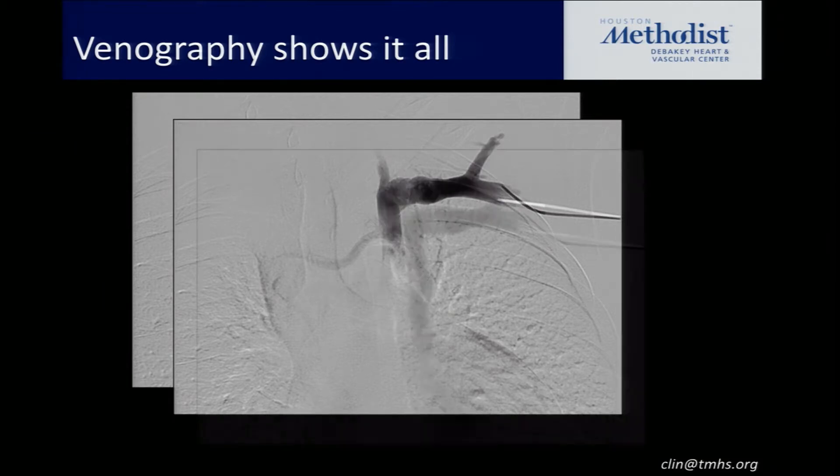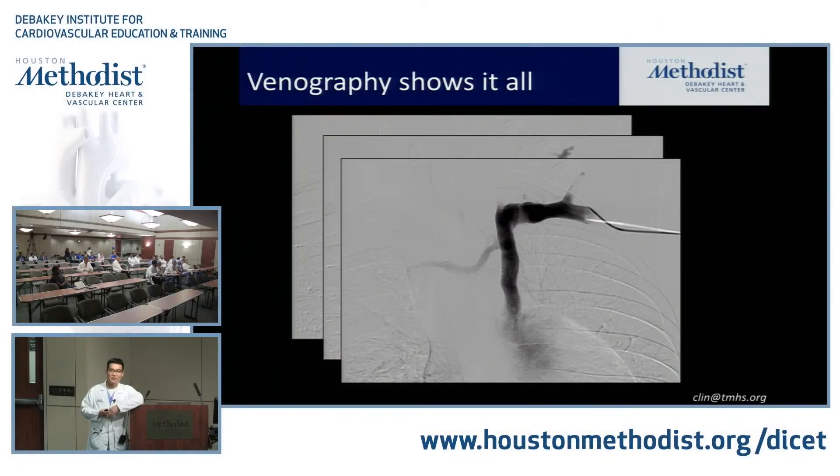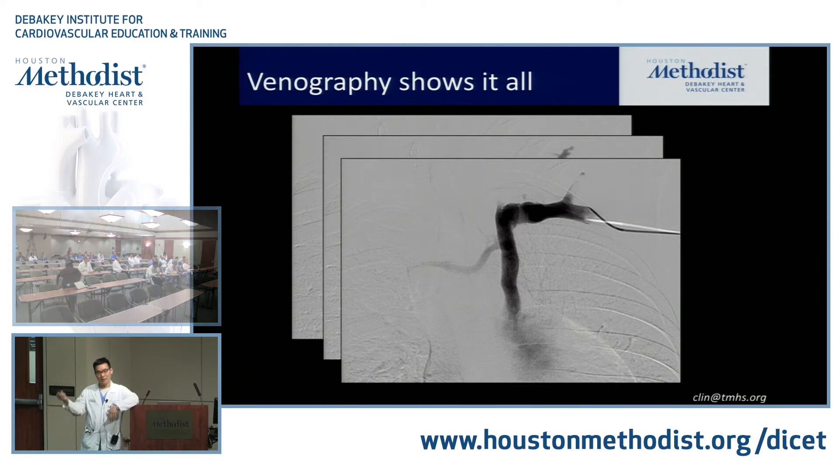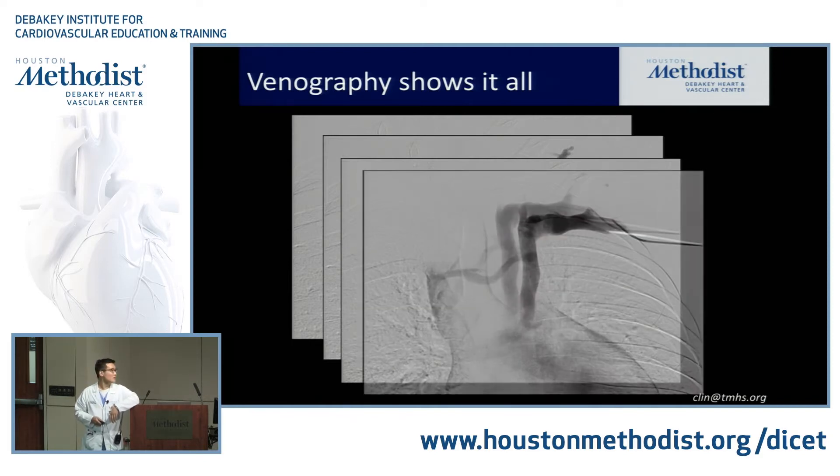Left-sided SVC to unroofed coronary sinus — correct. That's why he's getting right-to-left shunting. On his TEE, when they did a bubble study through his left arm, he had a positive bubble study. When they did it from his right arm, it was negative. So this is a persistent left-sided SVC to an unroofed coronary sinus — that's his obligatory source of right-to-left shunting. First case where it's not a PFO.